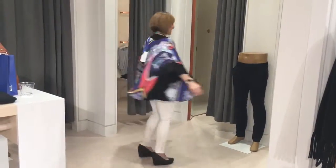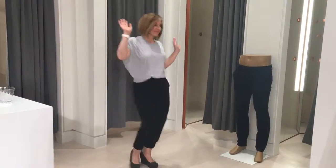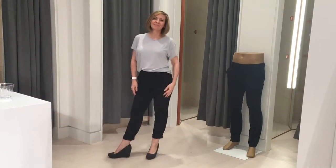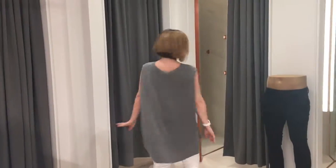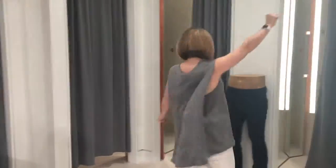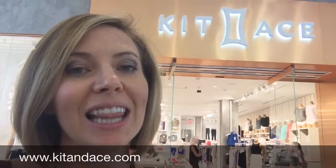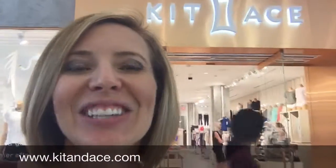I highly recommend you check it out. It's a beautiful store and their products are amazing. The fabrics are incredible and the cuts are really unique — I found a few pieces that I've just never seen anything like them anywhere else. They're brand new in the Kenwood Town Center; it's their 62nd store nationwide. There's one in OTR but the store is a little bit smaller there, and if you love their products there you're gonna love it here. Check them out on their website.